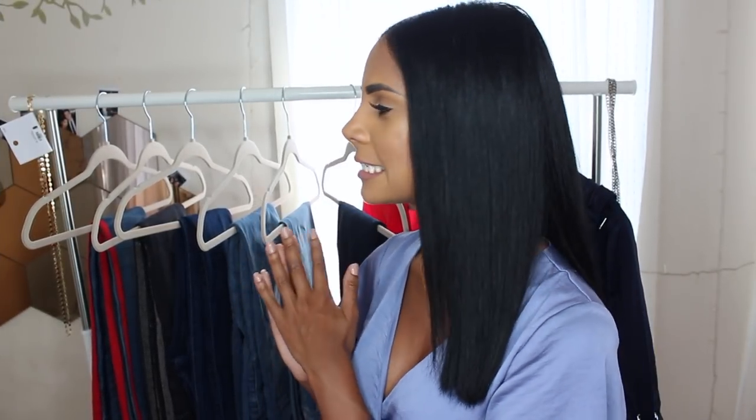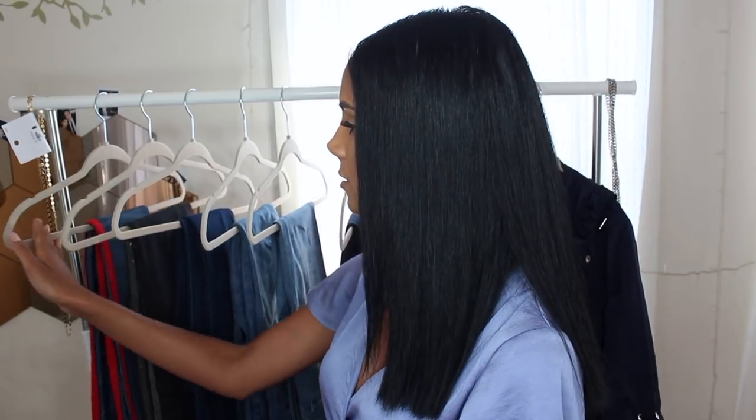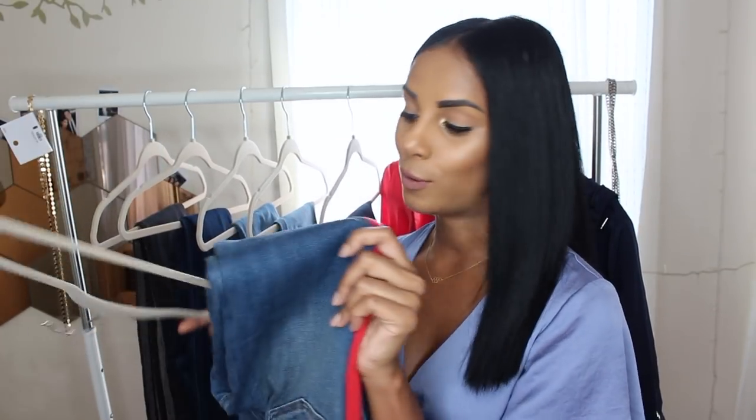I don't know if you guys have noticed from my previous fashion hauls, but I kind of always tend to stick to the same trends and colors unintentionally — and that's exactly what I did with these jeans. I got the same trend, which is the side detail in jeans. This has been super in, especially for fall, and almost every pair has some sort of detail.